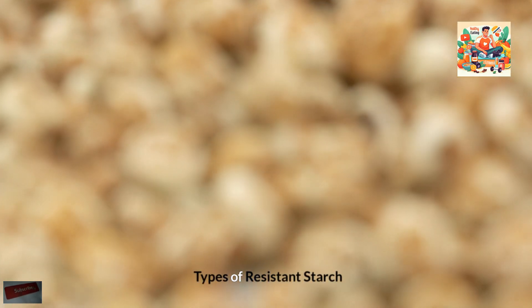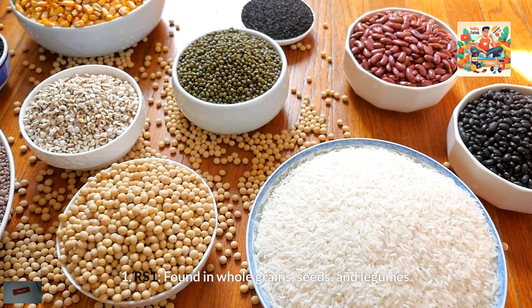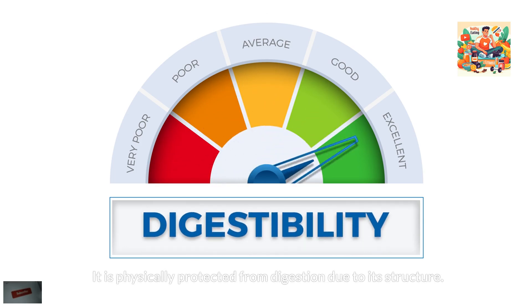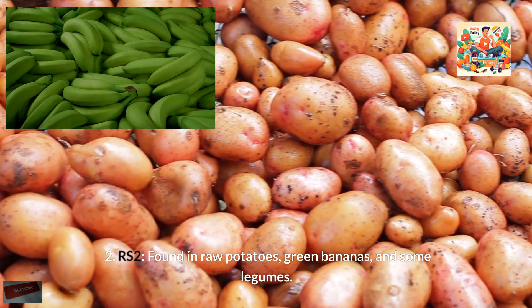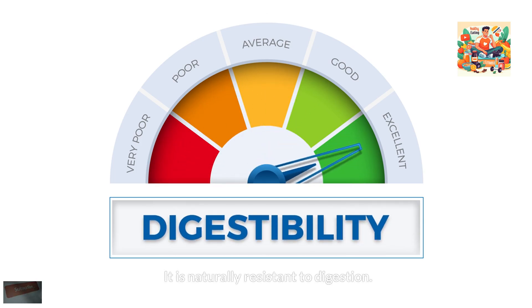There are four main types of resistant starch. RS1 is found in whole grains, seeds, and legumes — it is physically protected from digestion due to its structure. RS2 is found in raw potatoes, green bananas, and some legumes, and is naturally resistant to digestion.